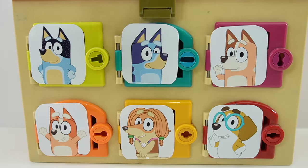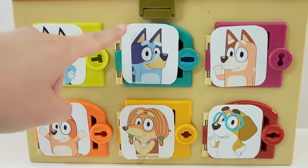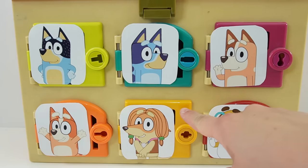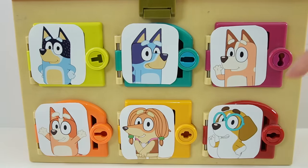Over here is Bandit — this is Bluey's father. In the middle is Bluey herself. On the right side we have Bluey's mom, Chilly. Down here on the bottom we have her sister Bingo. Here in the middle is her friend Indie, and on the right side here we have Honey.